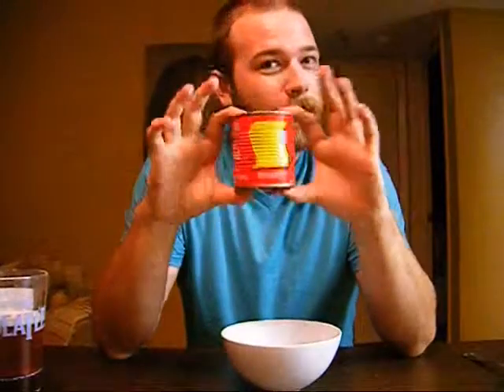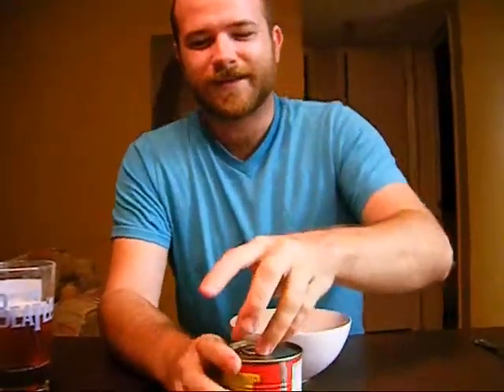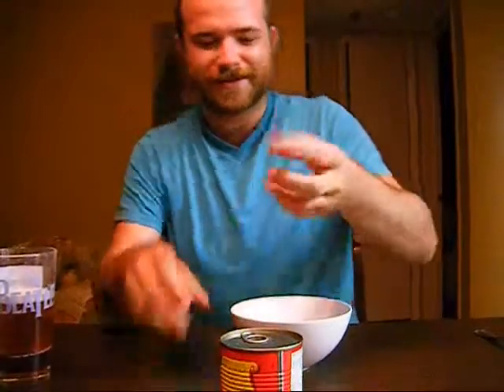Serving size is one cup. Servings per container is 1.3 — kind of weird. I mean, I'm really going to keep 0.3 of this container and eat it later. But at any rate, we've got the goulash. I still don't have fingernails — I don't know why I even try to do that.